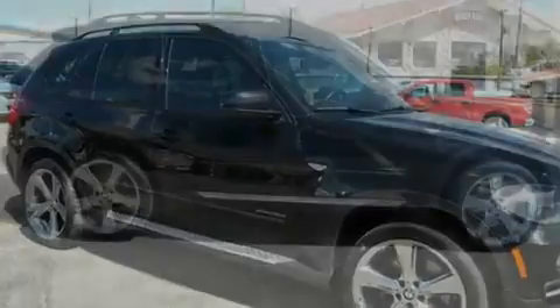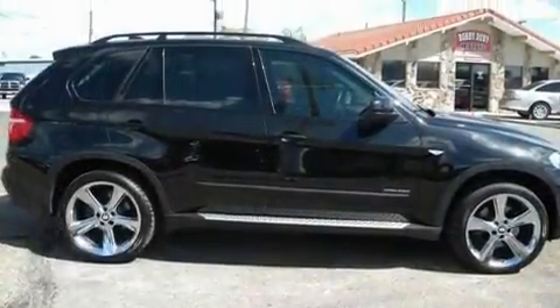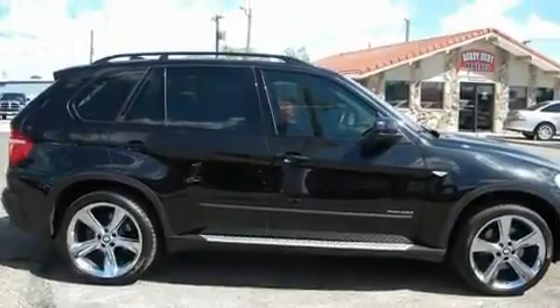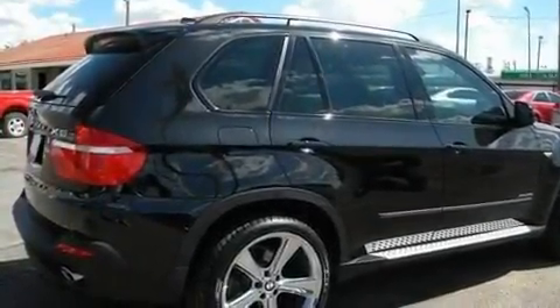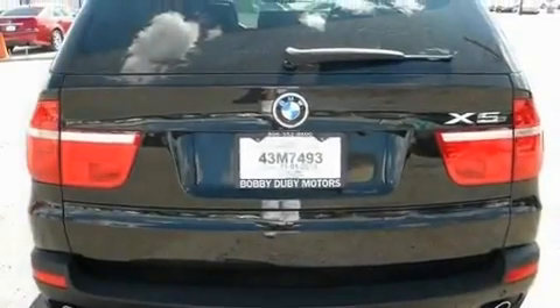Its top features include dual power seats, a navigation system, cruise control, a DVD video player, a leather interior, heated washer fluid, stylish premium wheels, hill descent control, parking distance sensors, and this vehicle has fewer than 12,000 miles on the odometer.